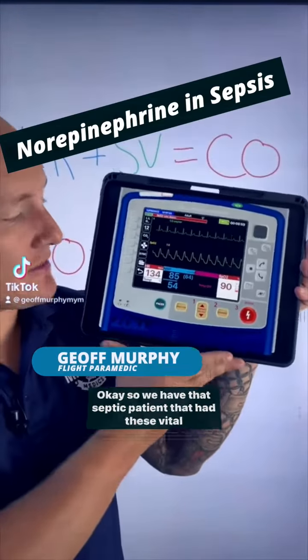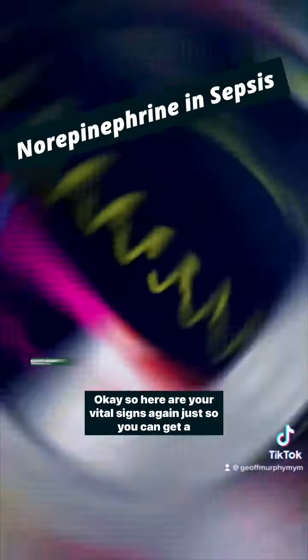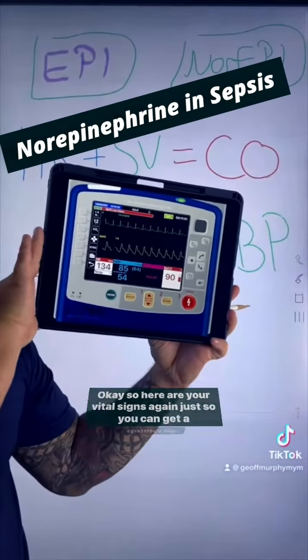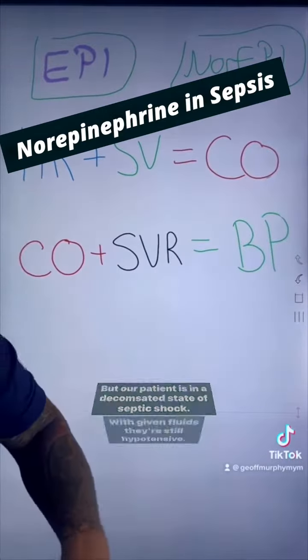We have that septic patient with these vital signs and we're trying to choose what vasopressor we should use. Here are your vital signs again so you can get a quick clip — you can pause this. Our patient is in a decompensated state of septic shock.